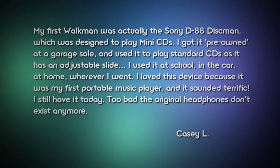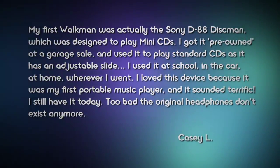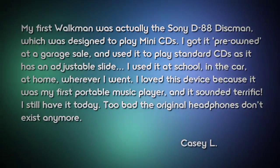What is a headband doing with a Walkman? You have to look good while you work out — you have to properly accessorize to match your Walkman. How you look is just as important as how you feel. Here's an email from Casey, who says his first Walkman was the Sony D88 Discman, designed to play mini-CDs. He got it pre-owned at a garage sale, and it also played standard CDs via an adjustable slide. He used it at school, in the car, at home — everywhere. He still has it today.